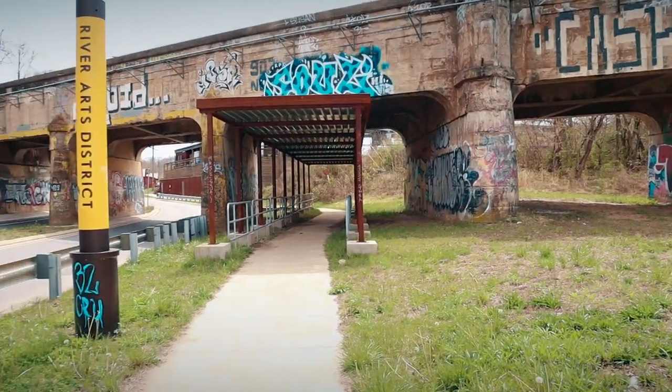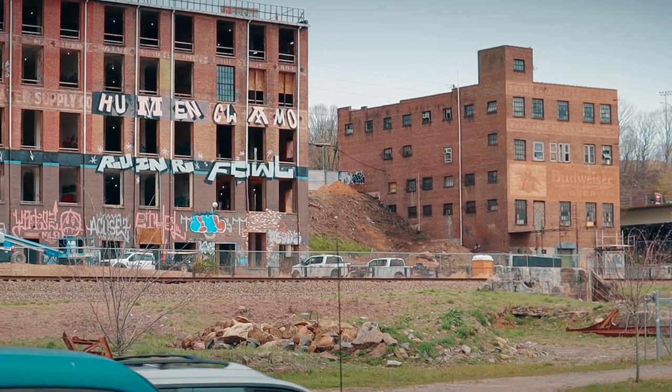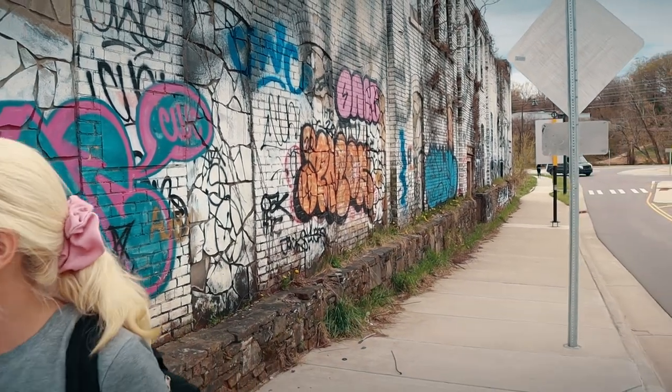They have all the art studios too — maybe a hundred. Most of them are open so you can go in, check it out, and talk to the artist. Buy a $10,000 painting if that's your thing. It gets so interesting — I don't think I've ever seen anything like it in my life. The graffiti is everywhere.